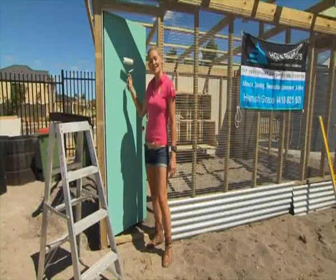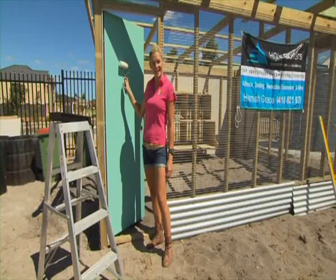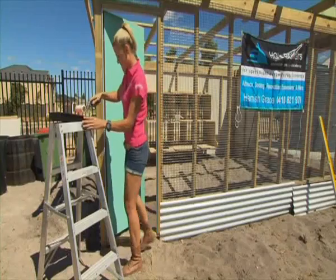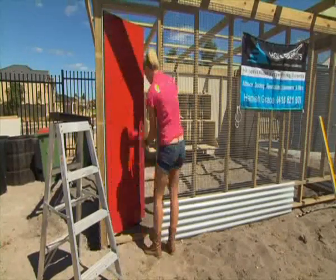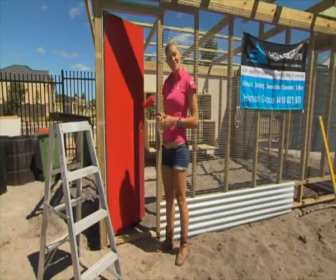We're going to give this store a lick of paint to protect it from the elements and to add a little bit more colour to the garden. It looks pretty funky.